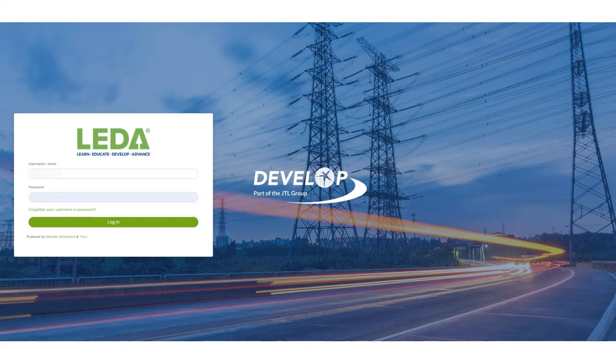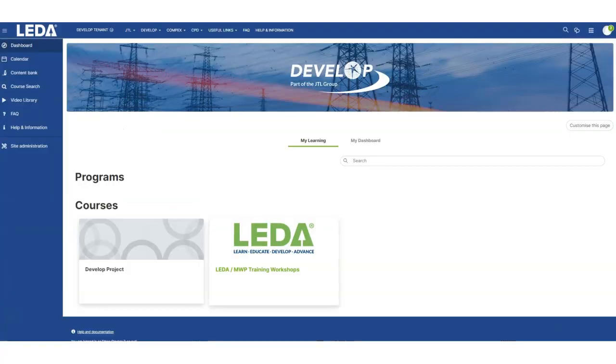Welcome to Leader, an innovative cloud-based learning management system designed to supercharge your organization's training and development.